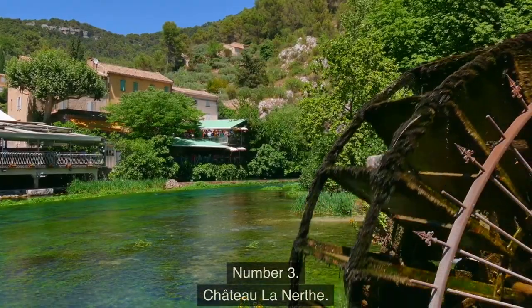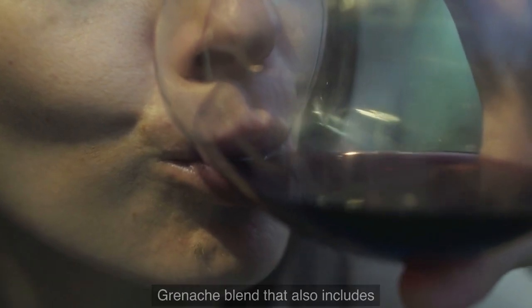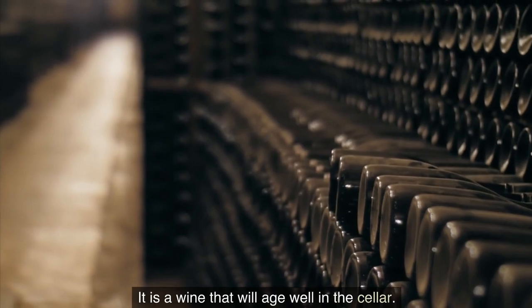Number 3: Château Rayas. This venerable Châteauneuf-du-Pape producer's flagship wine is a Grenache blend that also includes other major grape varieties from the area. It is a wine that will age well in the cellar.